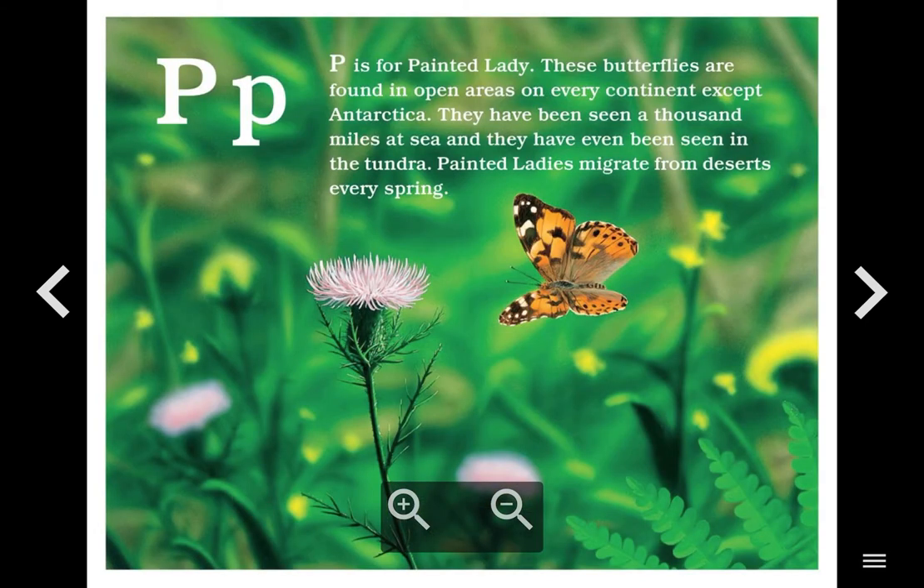P. P is for Painted Lady. These butterflies are found in open areas on every continent except Antarctica. They have been seen a thousand miles at sea and they have even been seen in the tundra. Painted ladies migrate from deserts every spring.